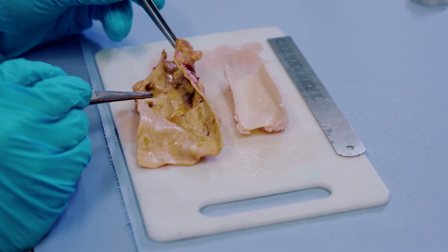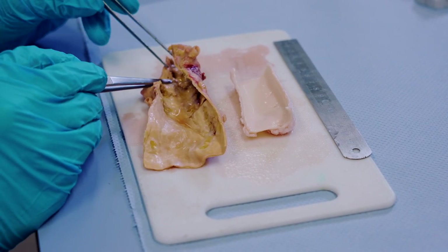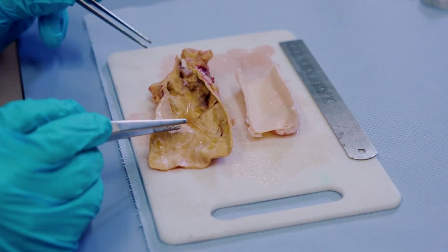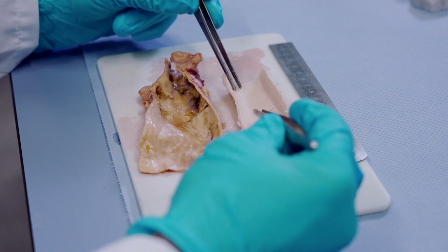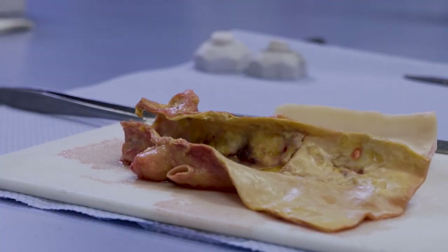Such plaques are made up of fat, cholesterol, calcium, fibrin, cells, etc. In general, these plaques form over years and can harden the arteries throughout the thickness of the arterial wall. This hardening can be sensed through touching the aortic wall with a pair of tweezers. The young and healthy porcine aorta is very soft, while the diseased aorta is very stiff and brittle, even making a ticking noise.